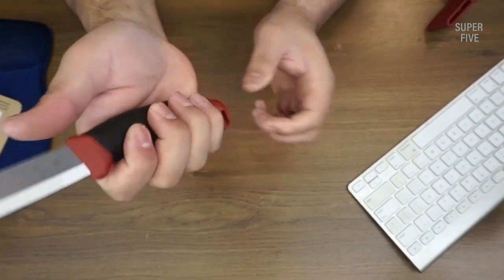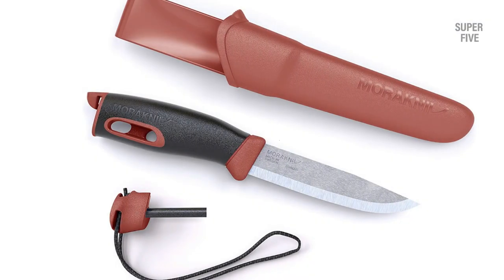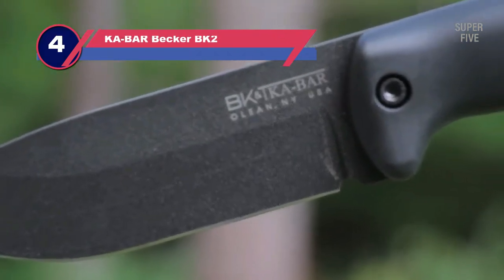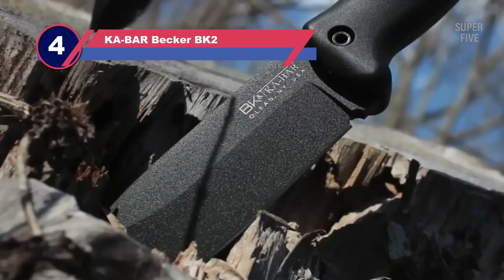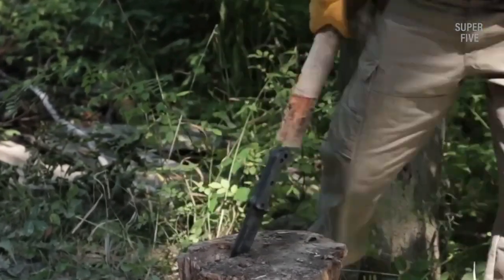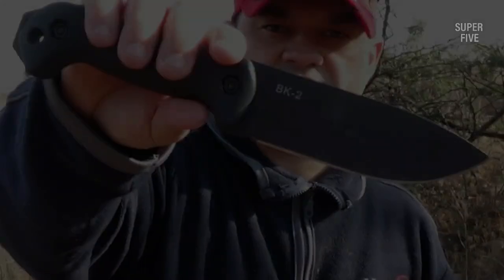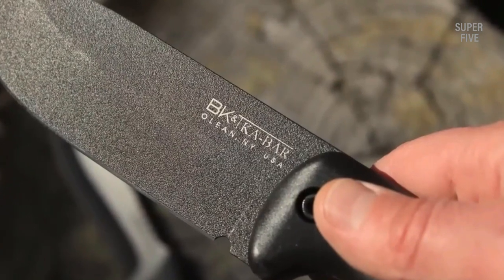Pros: included fire steel, solid materials, low cost. Cons: partial tang construction, basic sheath. Number four: KaBar Becker BK2 fixed blade survival knife. The Becker BK2 is a one-pound, 10.75-inch stick of 1095 Cro-Van steel with a black-coated blade ground flat to 5.25 inches of edge. Its quarter-inch thickness tapers out to a rugged drop point, making it well suited for stabbing and even light prying tasks. The thick handle comprises two pieces of Zytel held fast against the full tang by a trio of thick screws, and the knife features an exposed bit of steel at the pommel which can be used as a hammer or scraping implement.